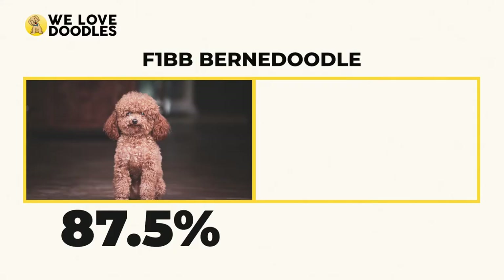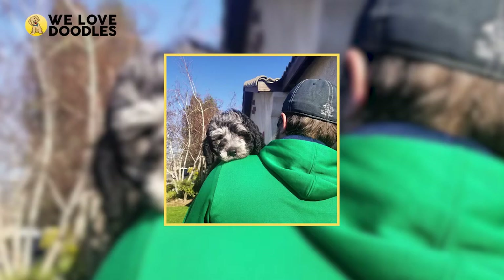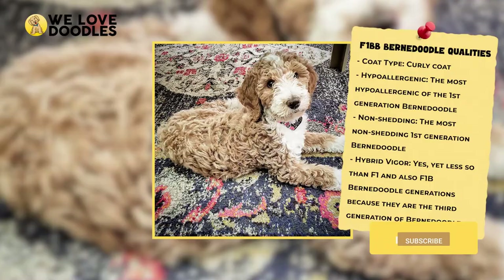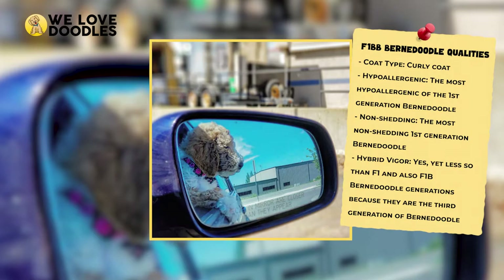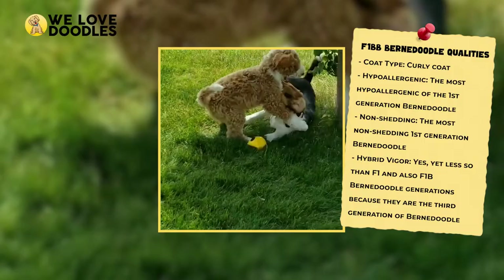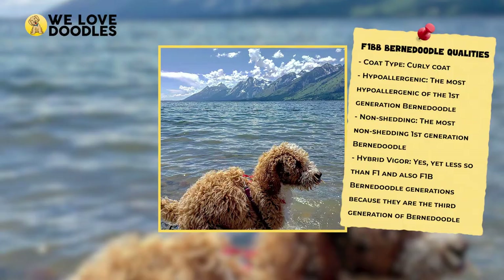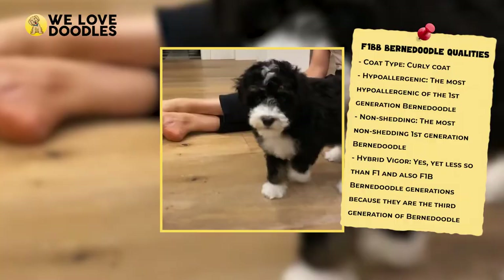The F1BB Bernedoodle is 87.5% Poodle and only 12.5% Bernese Mountain Dog, making it much more Poodle than Mountain Dog. It is the result of a cross between an F1B Bernedoodle and a 100% Poodle — almost always the Poodle because of the hypoallergenic and non-shedding traits. Of the first-generation Bernedoodles, this is the most hypoallergenic and non-shedding. However, the hybrid vigor decreases with each cross, making this the first-generation Bernedoodle with the least amount of hybrid vigor protection.